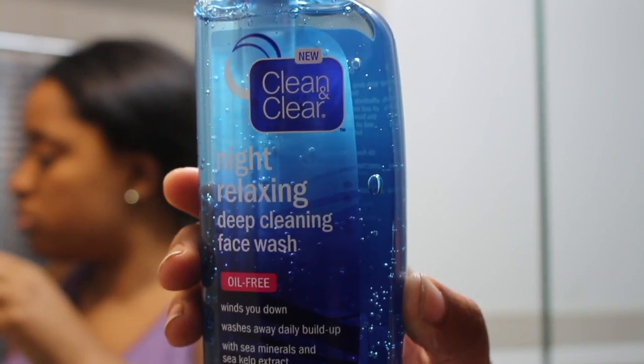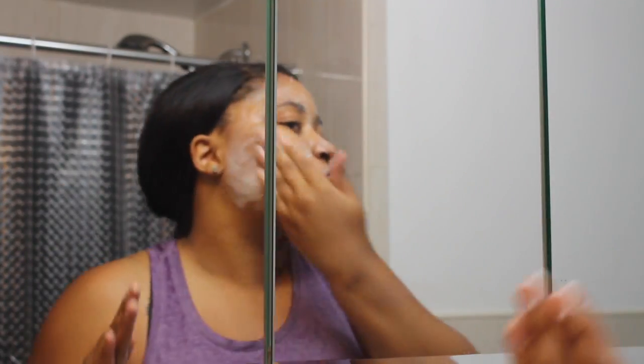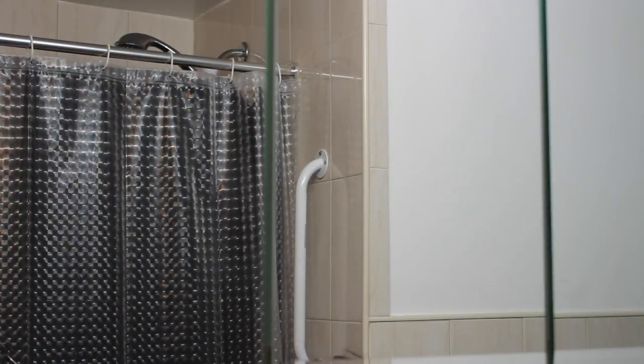I use the Clean & Clear Night Relaxing Cleansing Wash to wash my face. It's supposed to wind down and clear off any makeup or remaining dirt that's gotten on your face throughout the day. I place it on my face, scrub it real good, and then pat dry with a towel.